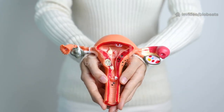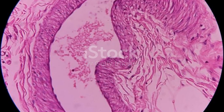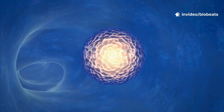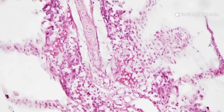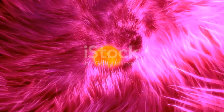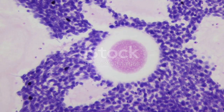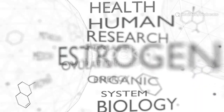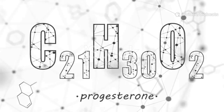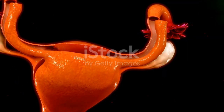Branching from the uterus are the fallopian tubes, one on each side, delicate 4-inch paths. Think narrow winding bridges. Finger-like fimbriae guide the released egg into the tube. Inside, microscopic cilia create a gentle current to move the egg. Fertilization typically occurs within the tube. Ovaries, almond-sized glands, store eggs and release one monthly. Estrogen supports puberty changes and rebuilds the uterine lining. Progesterone dominates after ovulation, maintaining the lining. Together they orchestrate the menstrual cycle.